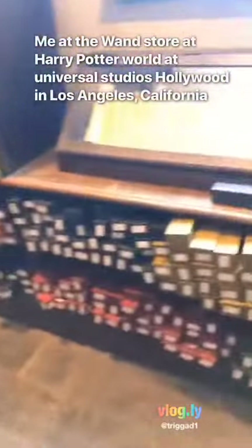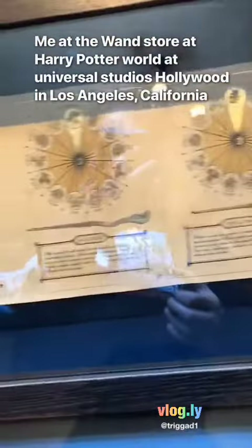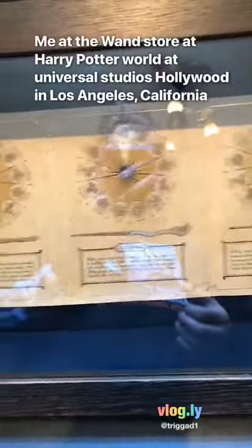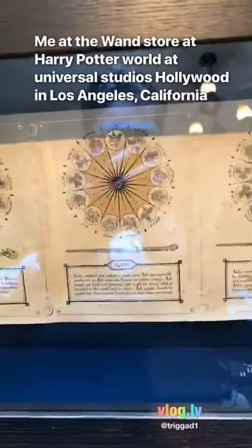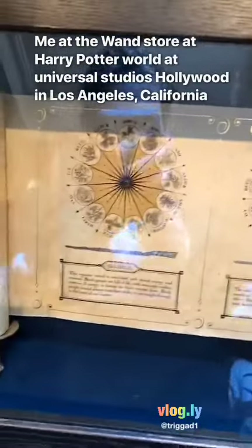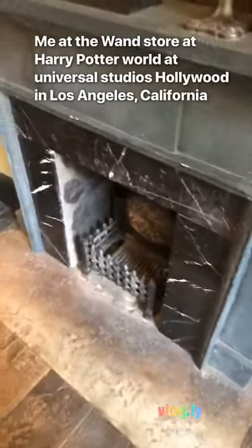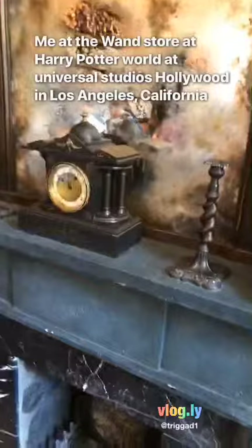Here are some pretty awesome wands, and here are some details about Harry Potter wand woods: willow, elder, Rowan, and birch. Also here's a fireplace, a clock, and other Harry Potter themed stuff.